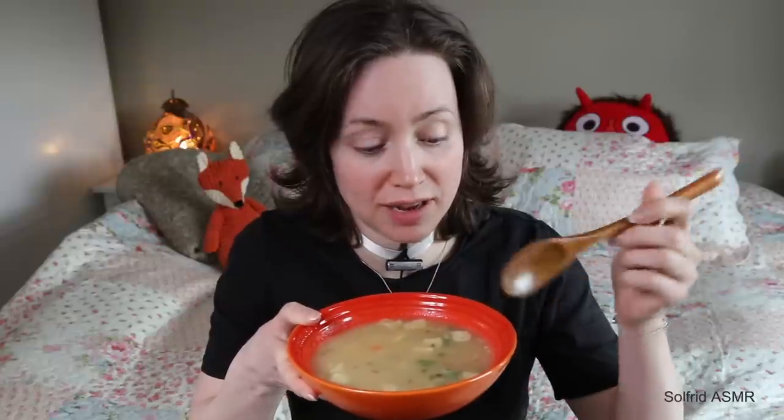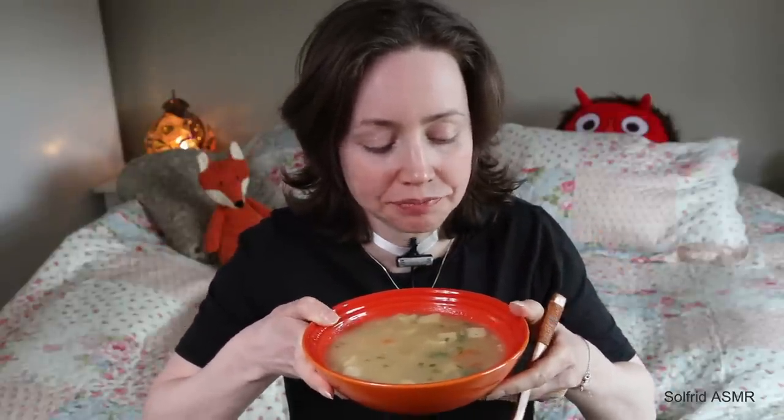It's so easy to make. It's not made from scratch. It's so delicious. I also have some crisp bread with butter. Let's just eat this first.